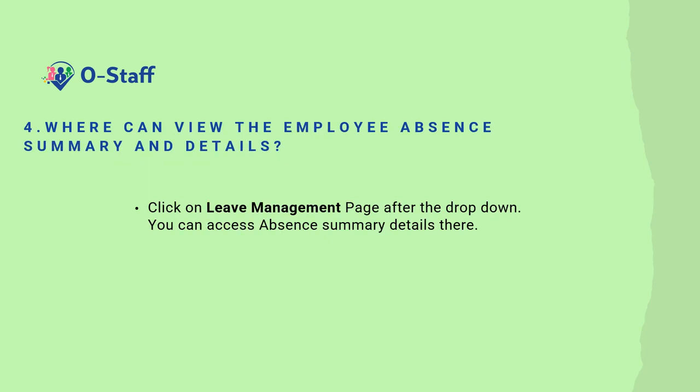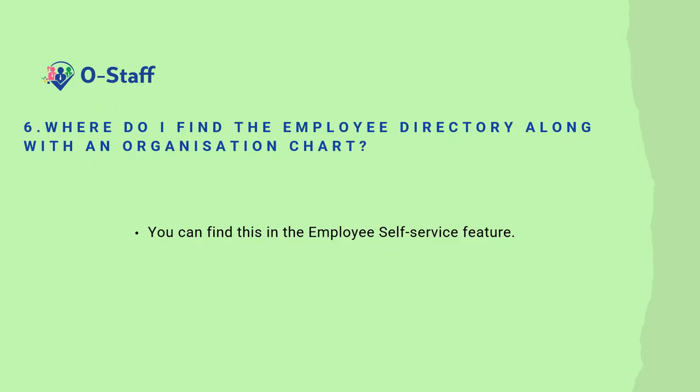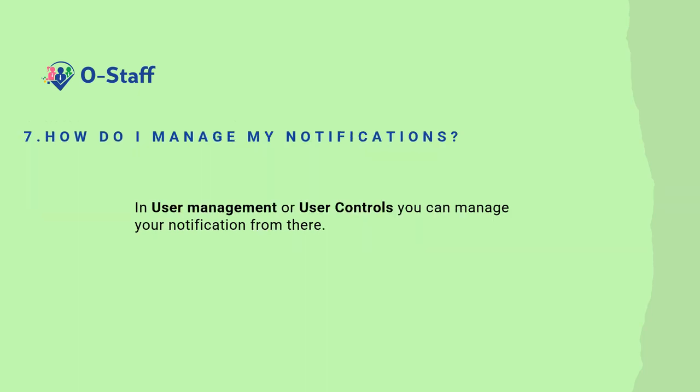Where can I view the employee absence summary and details? Click on the leave management page after the dropdown. You can access absence summary details. Where do I apply for and approve absenteeism? You can apply through the ESS, the employee self-service. Where do I find the employee directory along with an organization chart? You can find this in the employee self-service feature. How do I manage my notifications? In user management or user controls, you can manage your notifications from there.